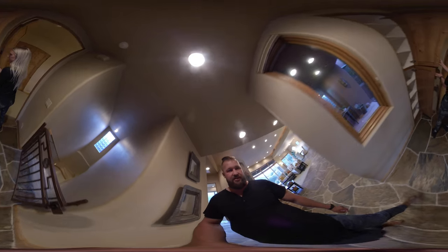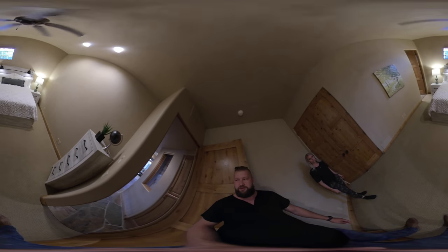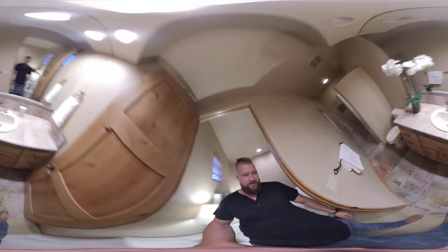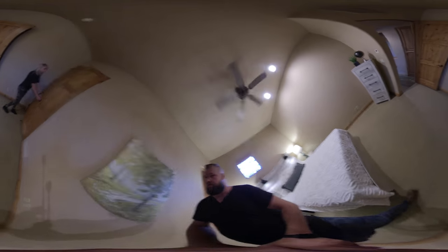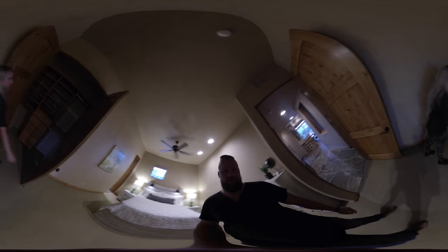There's lots of nice built-in storage, with a linen closet right outside of this bedroom. This is the second bedroom on the main level, which also has an attached bath with a walk-in shower and an okay-sized closet.